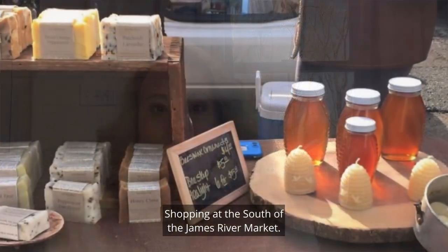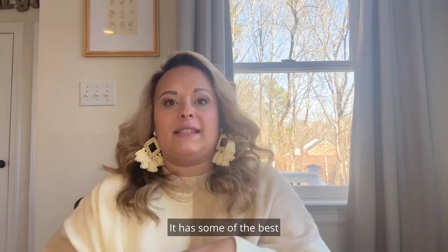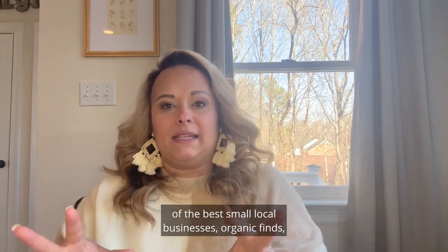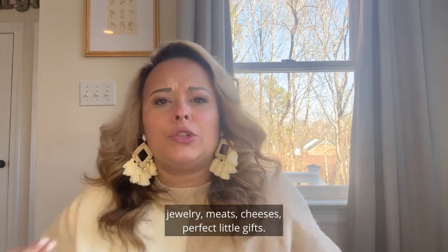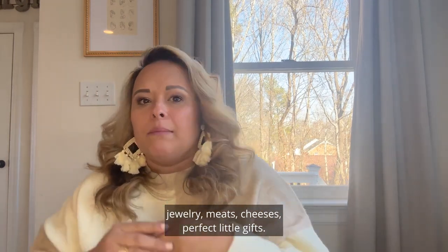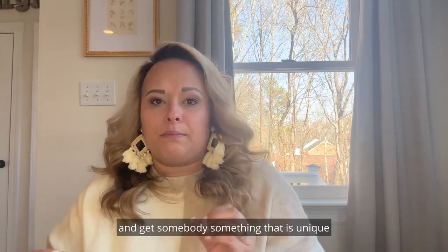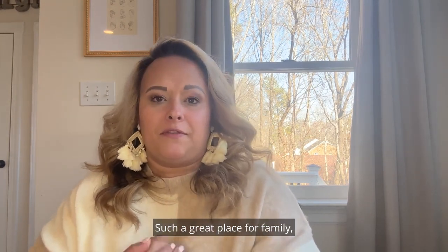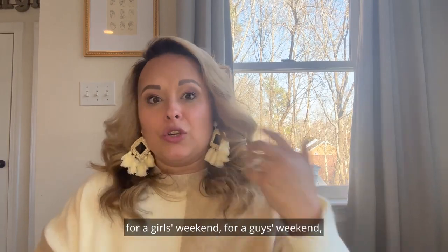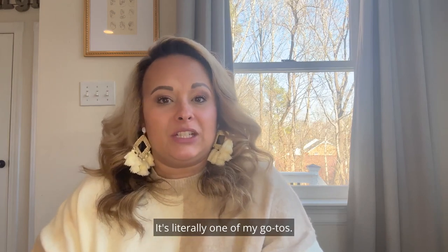Number five is shopping at the South of the James River Market. It is such a great farmers market — massive, with some of the best small local businesses, organic finds, delicious treats, beautiful flowers, jewelry, meats, cheeses, and perfect little gifts. If you love personalizing gifts and finding something unique and one of a kind, this is the place to go. Great for family, a girls weekend, a guys weekend, walking the dogs — it's literally one of my go-tos.